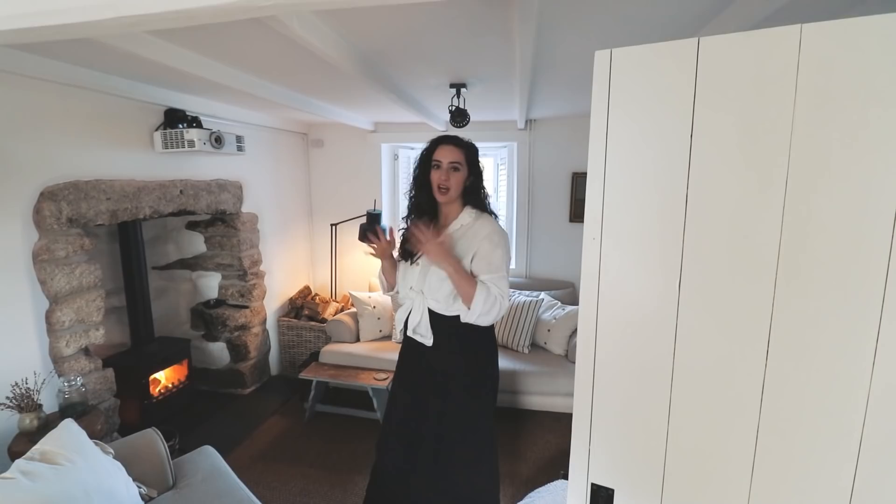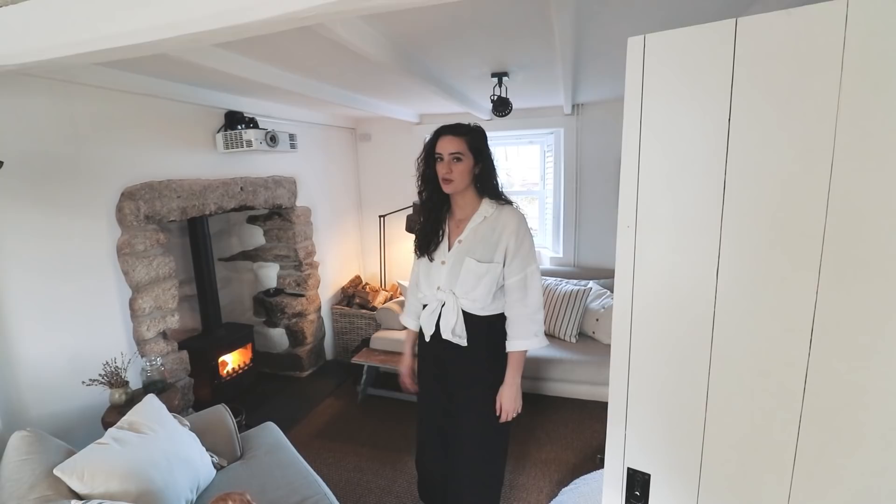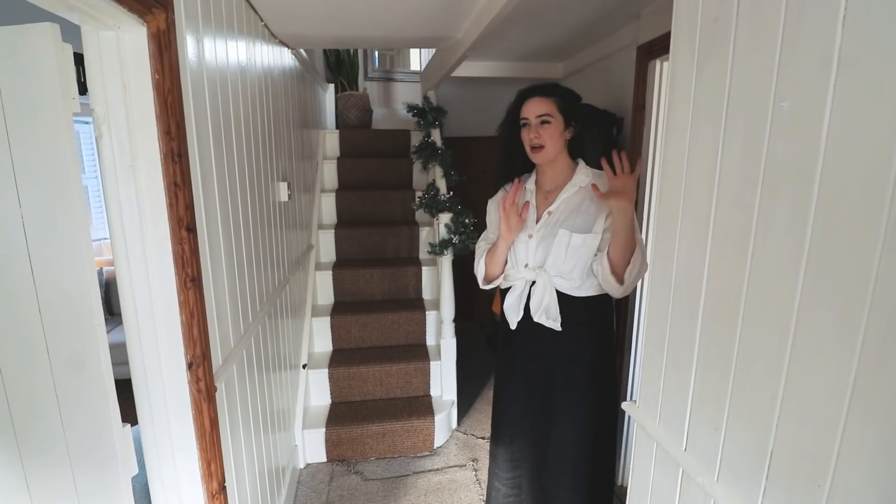Low ceilings are quite normal in cottages in Cornwall and England — you just go on your tiptoes and walk past the beam! If you're from America this might seem unusual, but this house is about 400 years old. People were not as tall back then; it would have been a miner's cottage, and it apparently also used to be a pub and a post office, so there's a lot of history here.